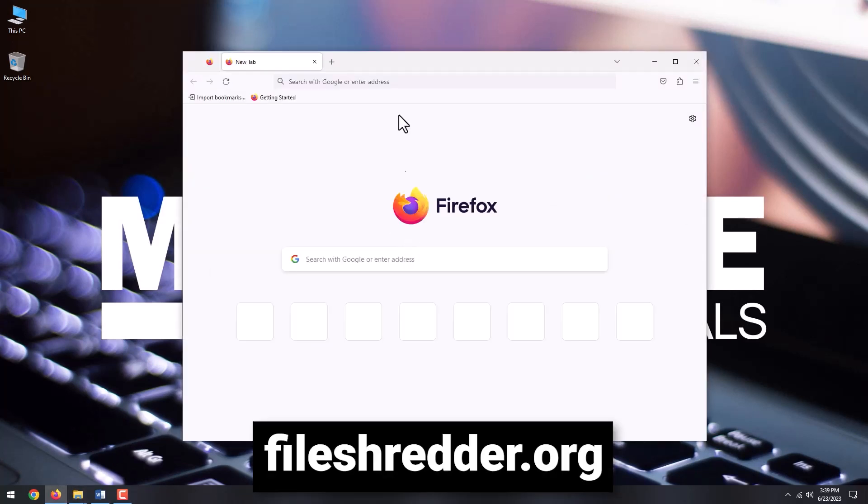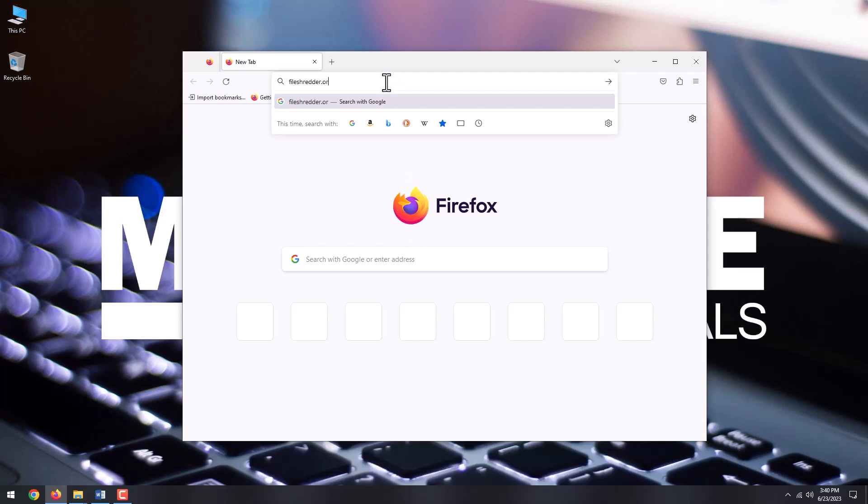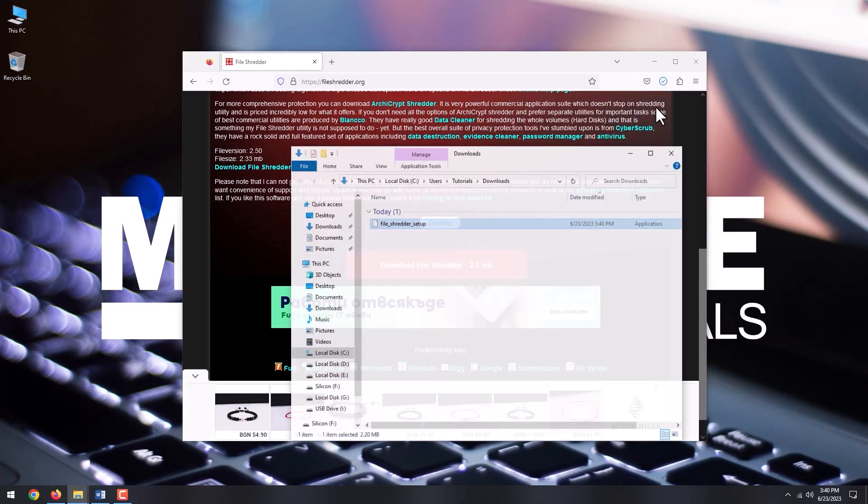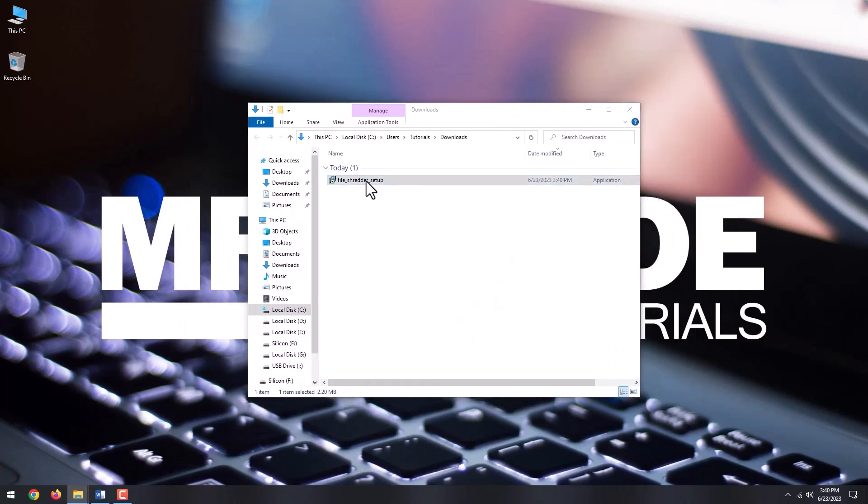Open your browser and go to FileShredder.org. Click Download FileShredder. Locate the file after the download finishes and install the program.